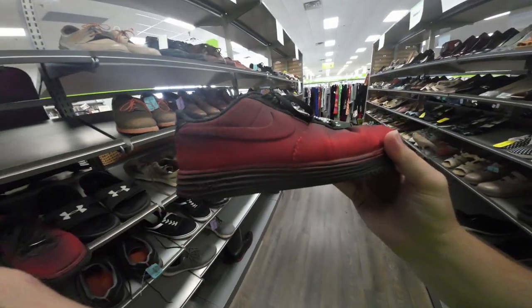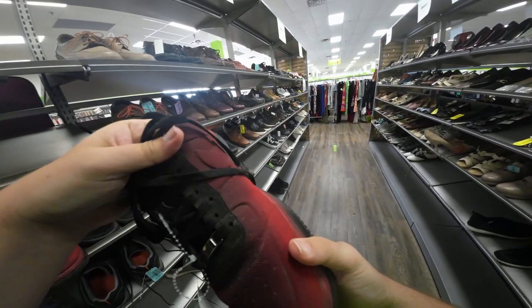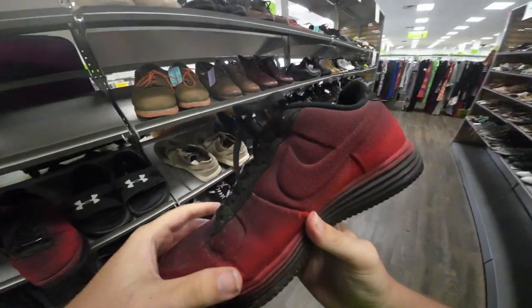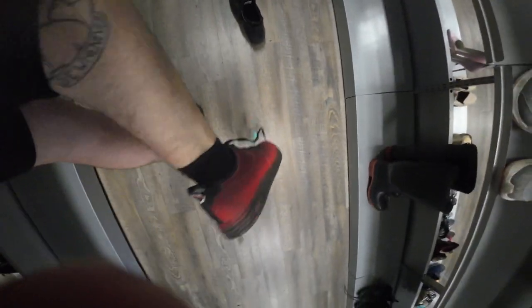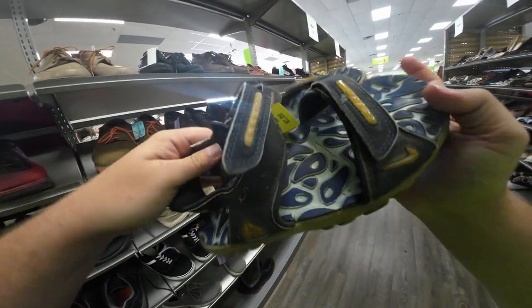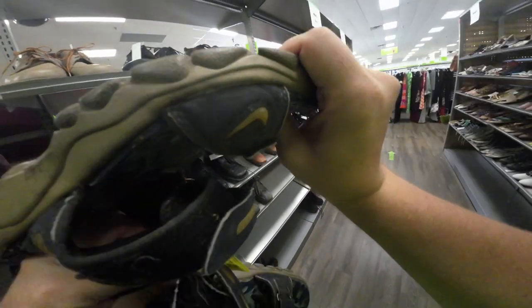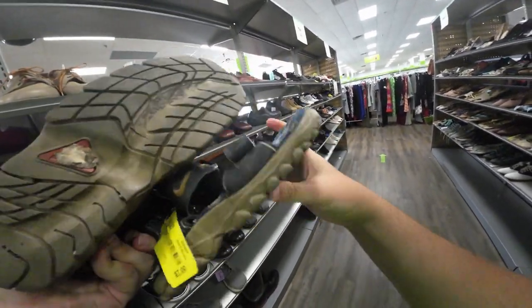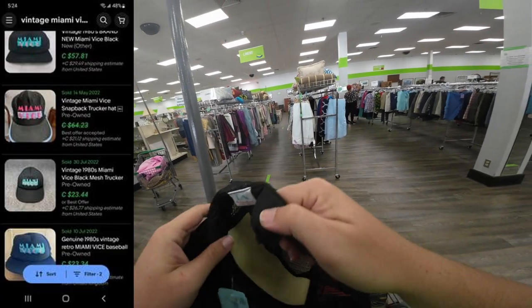These Lunar Air Force Ones are in my size and they're $12. The toe box is kind of cooked and they don't sell that great, but I like them. I'm gonna try them on to see if they're comfy. They're actually pretty comfortable — I'm gonna check them for damage. Also just found a pair of '90s ACG sandals for seven dollars — gonna pick those up, they're hard as hell.